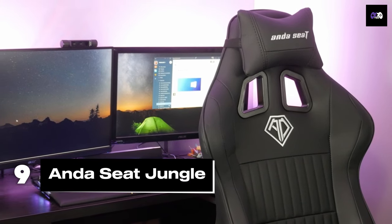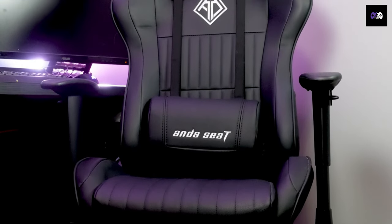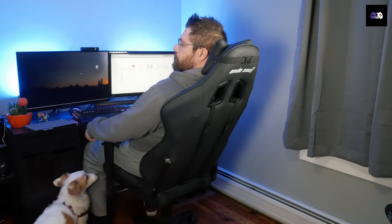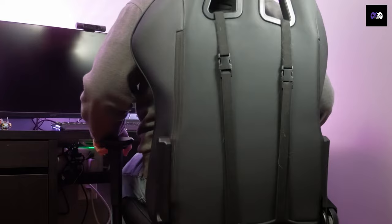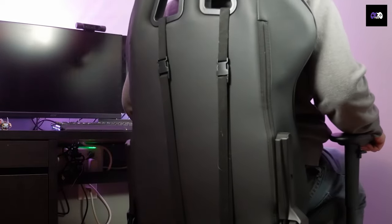Number 9 is the Andesit Jungle, a budget-friendly gem at $250. It's got a steel frame for solid durability, memory foam cushioning, and PVC synthetic leather upholstery. It reclines from 90 to 160 degrees for ultimate relaxation. The standout feature here is its Class 4 gas piston for smooth and reliable height adjustments. It supports gamers up to 200 pounds, but if you've got wider hips, you might want to check out the seat size — it's 14 inches wide.